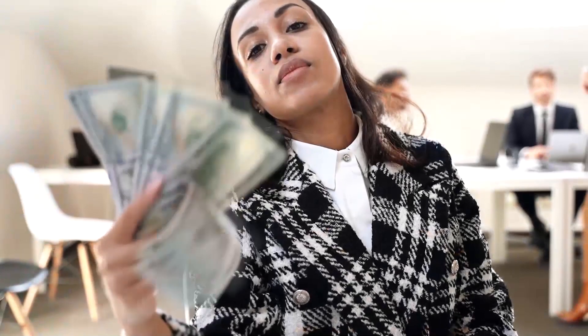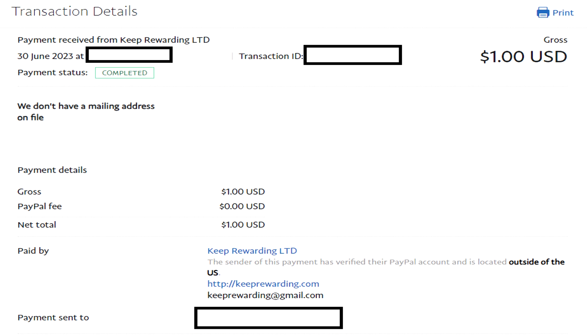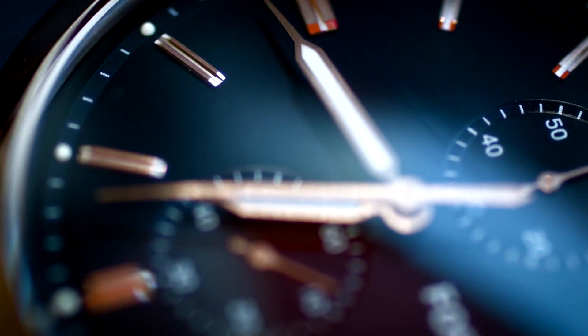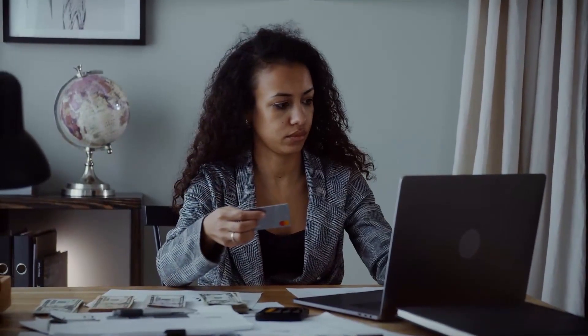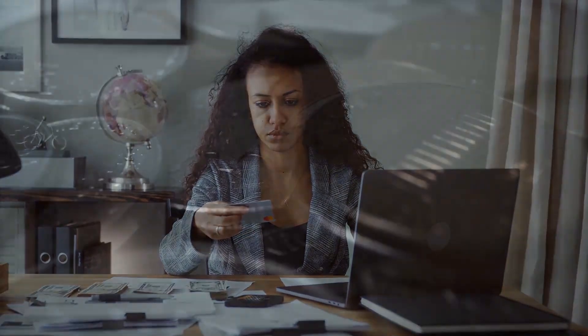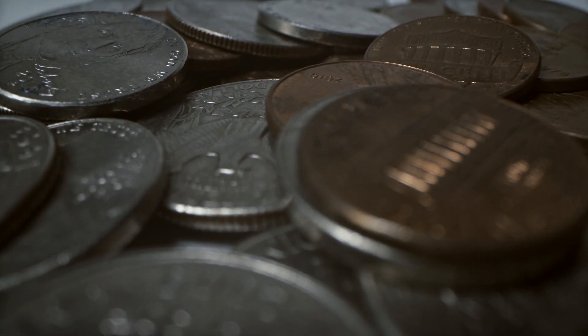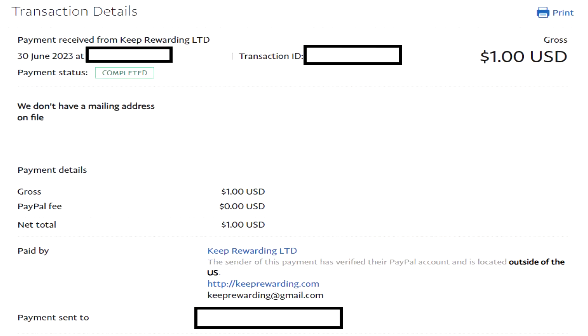Now, is Keep Rewarding actually legit? For today's video I redeemed a $1 PayPal withdrawal, and I am happy to say that yes, I was paid my $1 PayPal with Keep Rewarding. However, I had to wait at least 7 days to get that money, and I also had to do a verification with my PayPal account because they wanted to see my full name and other details. So please keep that in mind — there is a verification process and they are quite strict, but they do pay. All in all, you can definitely earn money every single day on Keep Rewarding, though it's quite a long cash out time and you do have to verify your PayPal account.